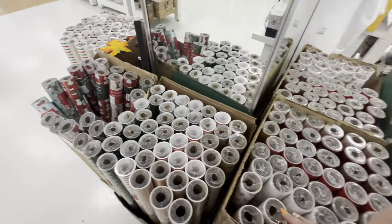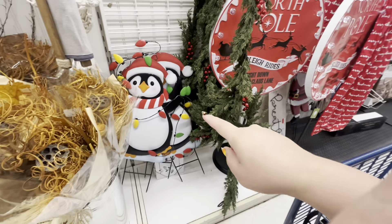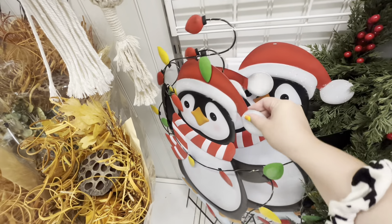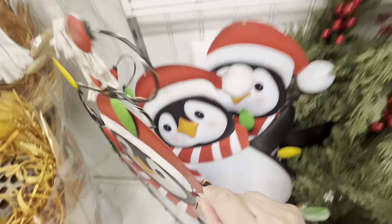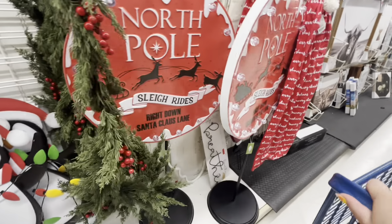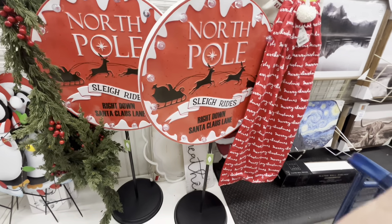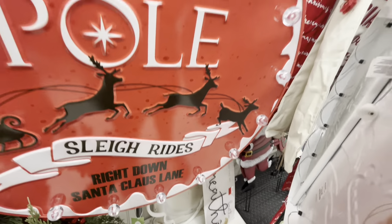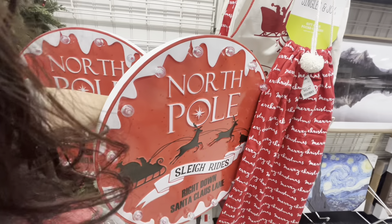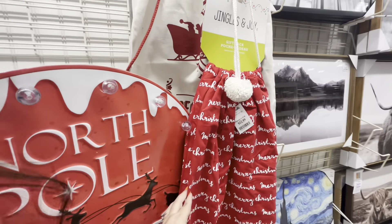And this is what the worker was putting out — look, these penguin yard stakes, he lights up — 15 dollars, not bad! And then look at these big 'North Pole' signs — they light up, only 40 dollars! Look at that — that's amazing. And the big present stacks are 13.